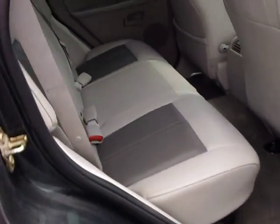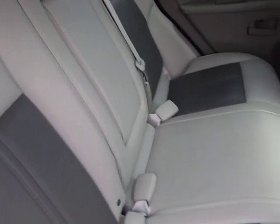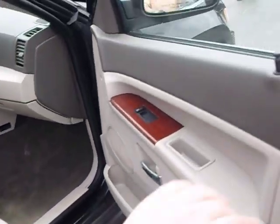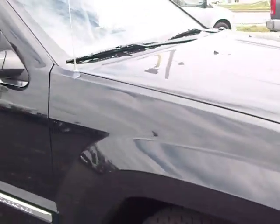Very nice, roomy back seats. You'll notice the interior is extremely clean, free of any scuffs, stains, or such. Nice, locally-owned, one-owner vehicle, came out of Naperville, Illinois, and was traded in on a new Cadillac Escalade.